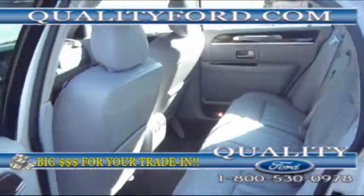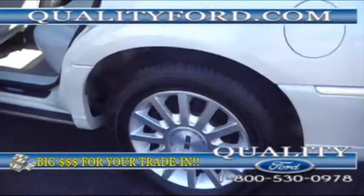Power windows, power door locks. Also folks, we have a deep trunk space.